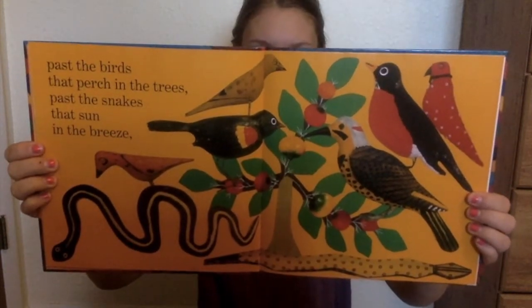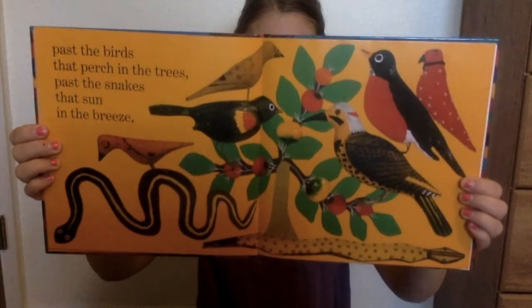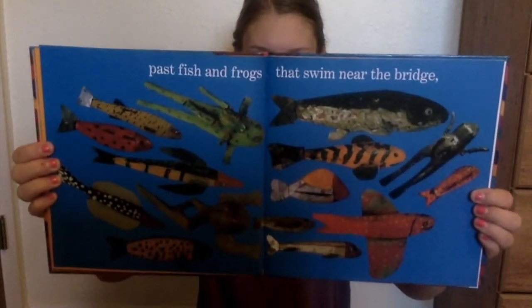Pass the birds that perch in the trees. Pass the snakes that sun in the breeze. Pass the fish and frogs that swim near the bridge.